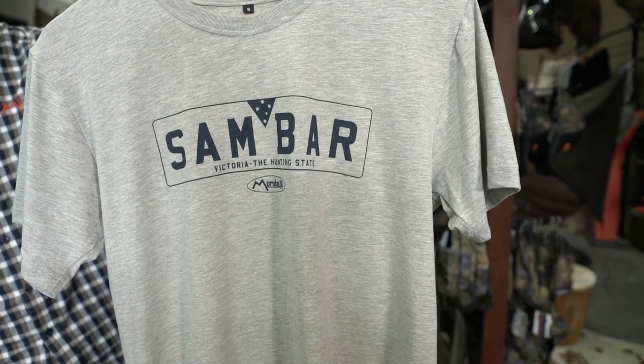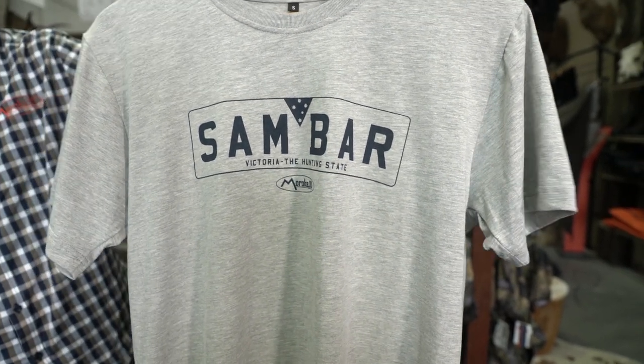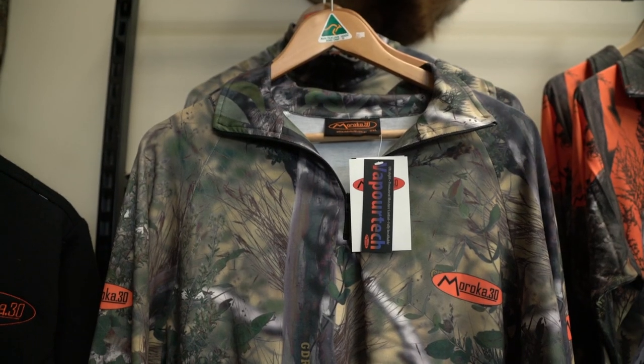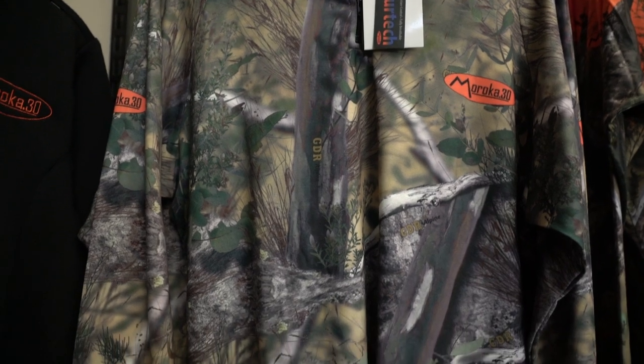The ever-popular Victorian Samba number plate tee is coming in at $19.99 — and we are blessed down here in Victoria, the hunting state. Our Alpine Thermal, a very quality VaporTech Alpine Thermal, is $99.